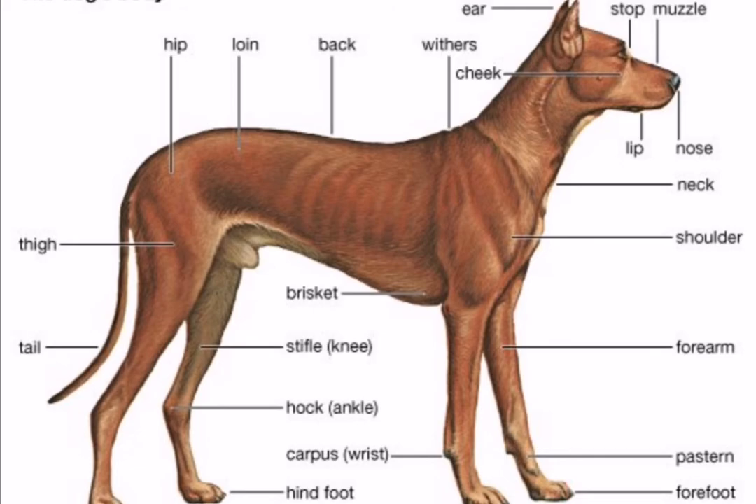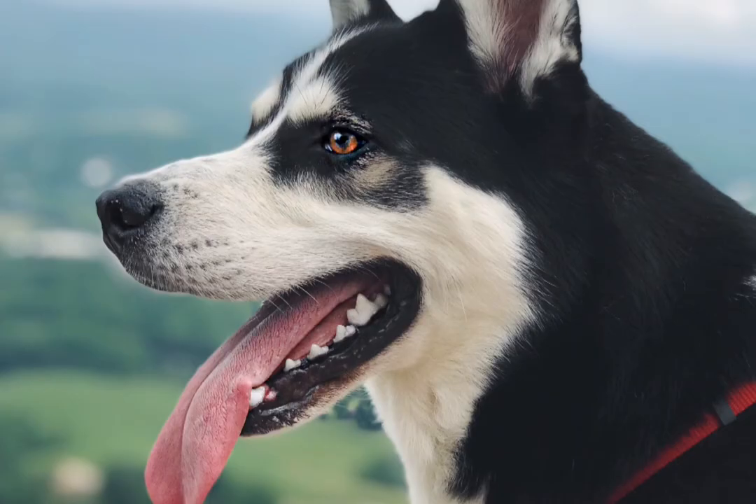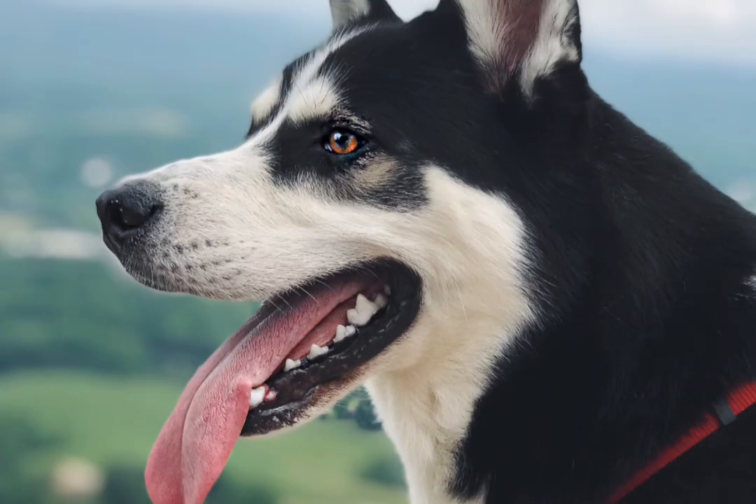Dogs have two sets of teeth. 28 deciduous teeth erupt by 6 to 8 weeks of age, and by the time puppies are 6 to 7 months old, these deciduous teeth are all replaced by 42 adult teeth.